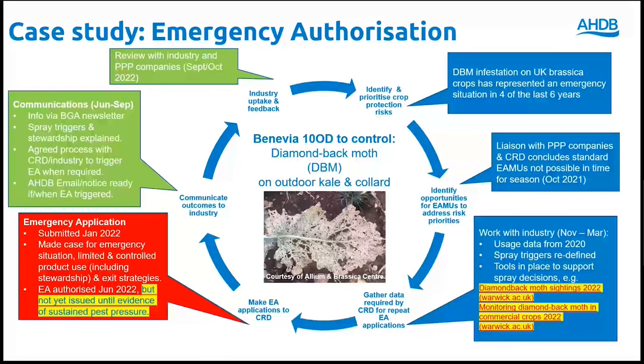However, the emergency authorisation notice will not actually be issued until evidence of sustained pest pressure has been provided. We have an agreed process in place with CRD and industry to enable the EA to be triggered within 24 hours if required. If the EA is triggered this summer, product stewardship will require agronomists and growers to document use of monitoring tools and spray triggers to justify all spray applications of Benevia. We have kept industry informed with help from the Brassica Growers Association, and an email to brassica growers will be sent from AHDB if and when the EA is triggered. We have already started the planning process for 2023 together with companies, CRD and industry.